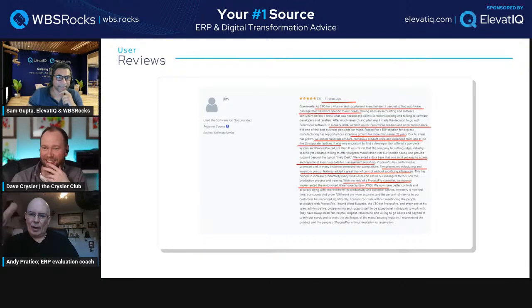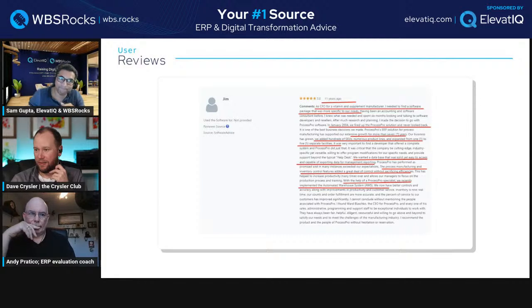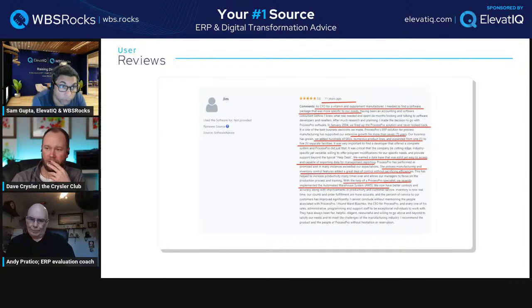It'd be interesting to know what the automated warehouse system is — is it a WMS bolt-on? Almost certainly that is going to be the order management piece, the order orchestration, allocation, and S&OP. ProcessPro would have that functionality off the shelf — they likely either didn't implement it properly or it didn't work for them. Either way, they were still happy because they just didn't know. They paid a lot of money and gave it five stars — good old Jim.